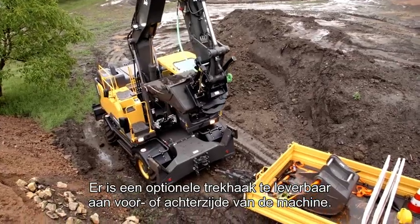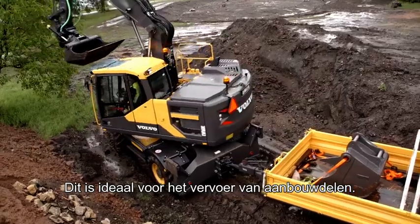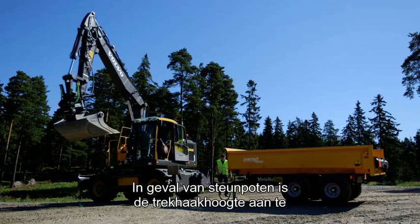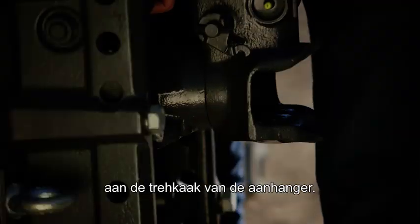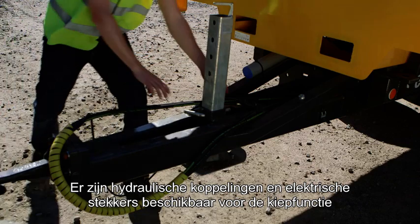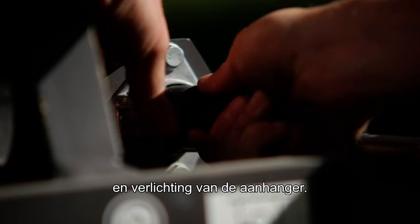You can choose to have your optional trailer hitch on the front or rear of the machine. This is ideal for trailer transportation. If it's placed on the outriggers, it's possible to adjust the height to suit different trailer angles. Hydraulic and electrical connectors are available for the trailer, allowing dumping and trailer lighting.